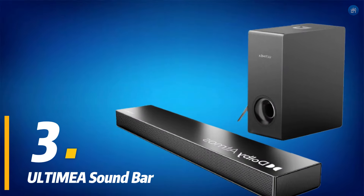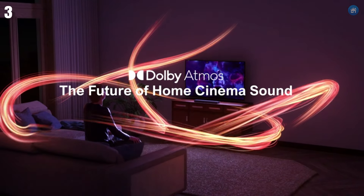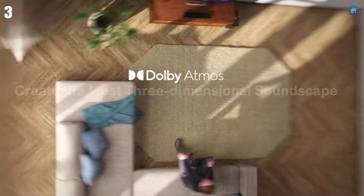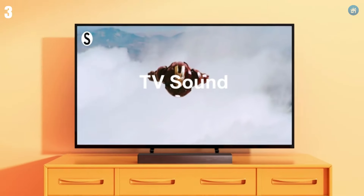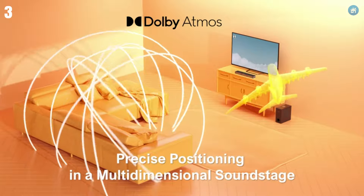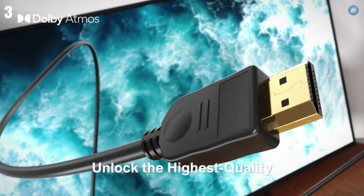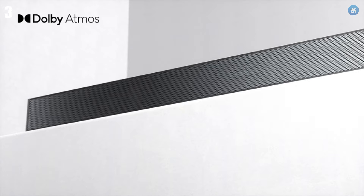Next up at number three, we have the Ultima soundbar. This soundbar offers impressive performance with Dolby Atmos support, delivering immersive audio that enhances your movie and music experience. Equipped with multiple drivers and a dedicated subwoofer, the Ultima soundbar provides deep bass, clear mids, and crisp highs. Its advanced sound technology creates a wide soundstage, making you feel like you're in the middle of the action.